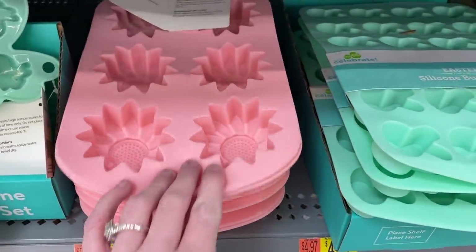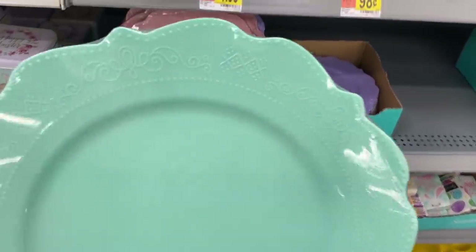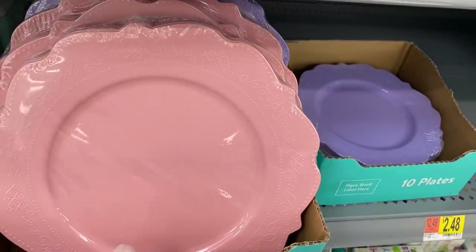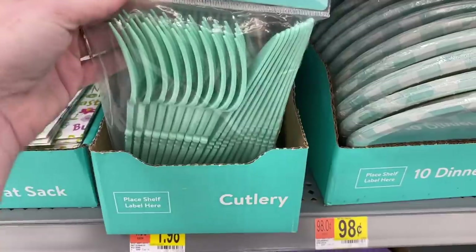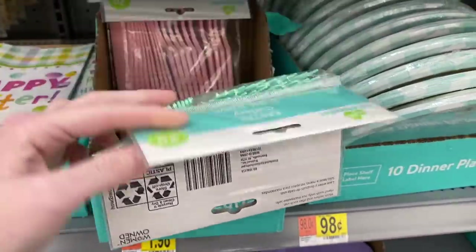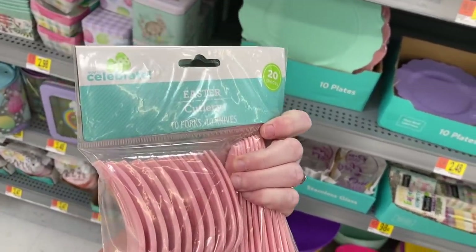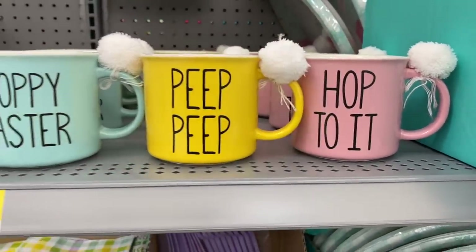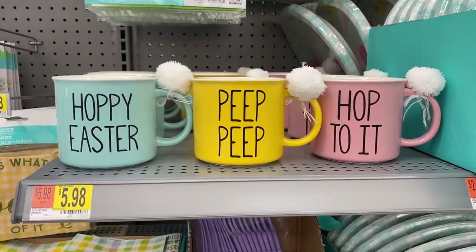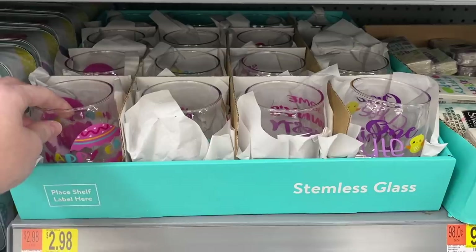They also have this three-tier brunch stand that you can put cupcakes or muffins on. These bunny pans, sunflowers — these plates are probably my favorite thing I've seen so far. They have really cute detailing on the edges, and they also have pink and purple, plus smaller plates as well. They have utensils to go with them — I actually saw these on Walmart's website last night. They have all of those same colors with the detailing. I love that, and these are $1.98 also. I thought all of these coffee cups were so cute — 'Hoppy Easter,' 'Peep Peep,' 'Hop to It' — with little cotton balls on the end, so adorable!